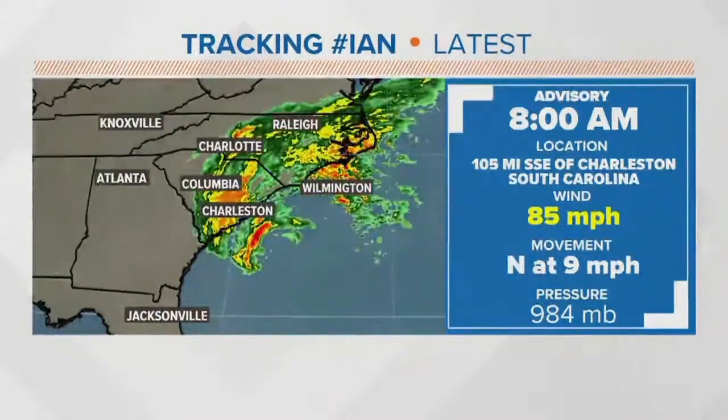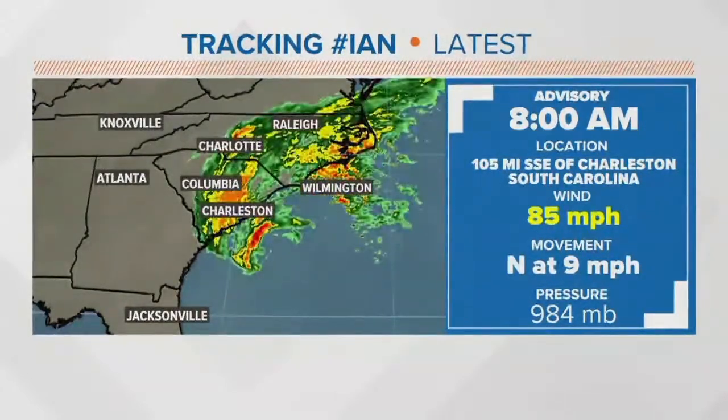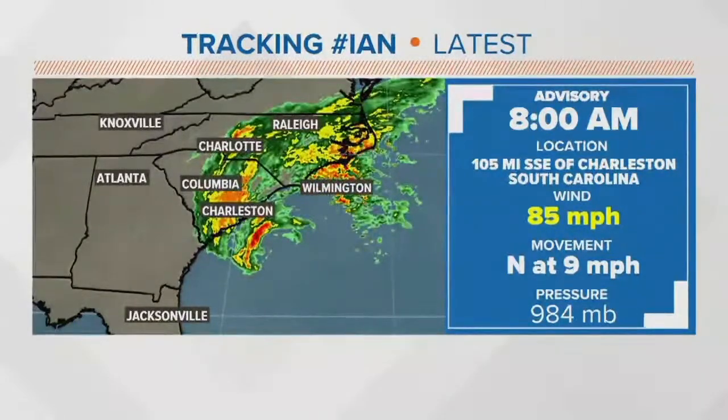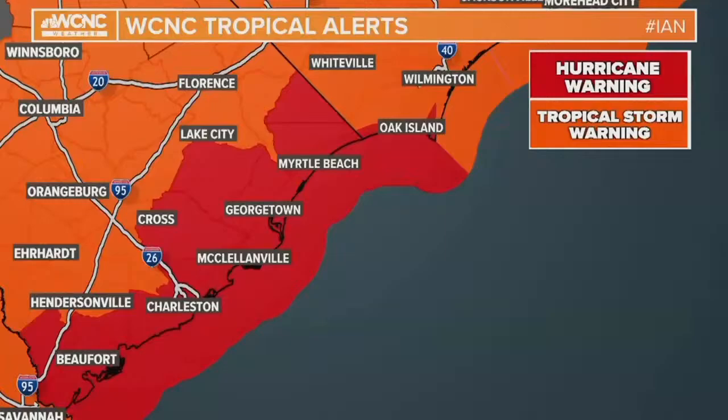Landfall is expected somewhere between Charleston and Myrtle Beach. The storm is trending a little bit further north. I want people to focus on one thing — yes, it's not a Category 4 storm anymore and it doesn't have the same impacts as Florida, but this is still a major situation as far as flooding goes. Storm surge values are about 4 to 7 feet from the Charleston area all the way up to about the Myrtle Beach area. A sizable push of water is going to happen, especially on the northern edge, and that's one of the reasons why it's under a hurricane warning.